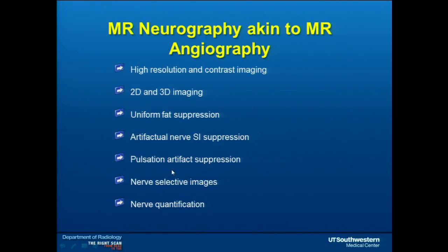We have nerve-selective images — at this stage I can see almost any four-to-five millimeter nerve everywhere. These images can be displayed in long axis for the surgeon, much like geography. We also have means for nerve quantification: using diffusion imaging to tell us about cellularity or fibrosis within the nerve, especially useful for evaluating masses.